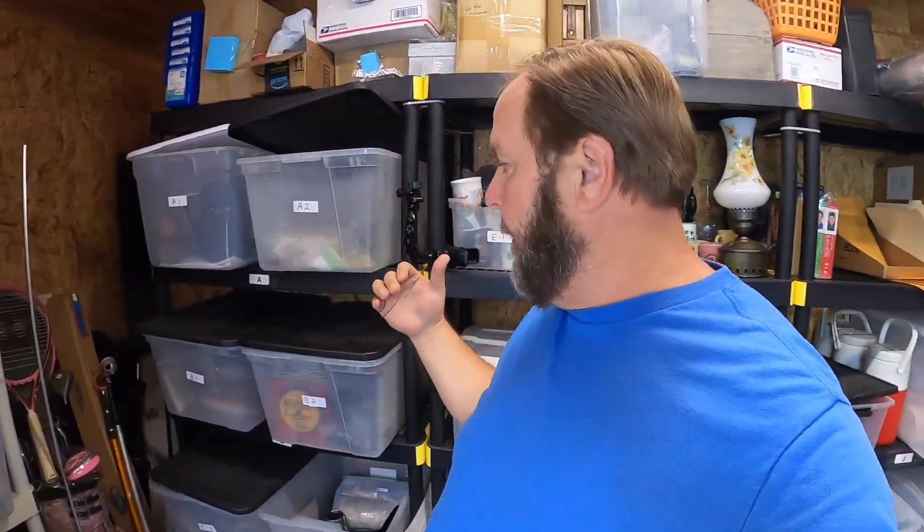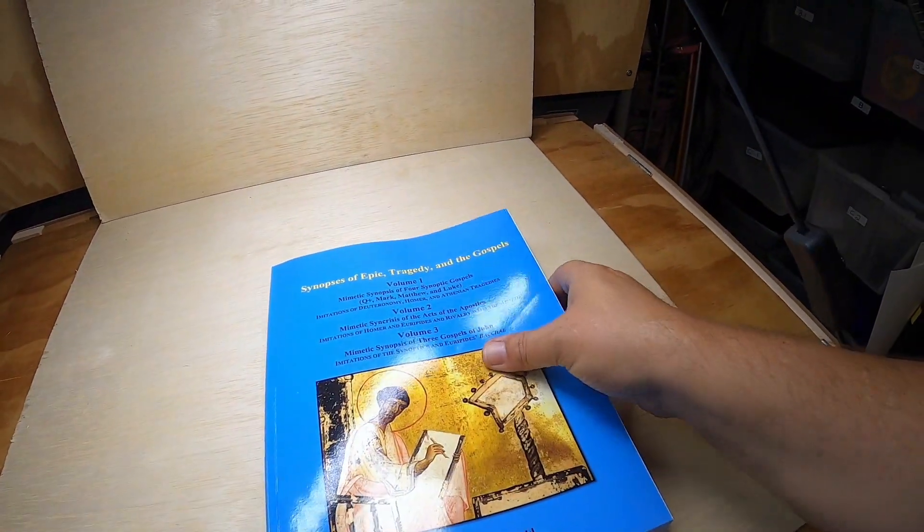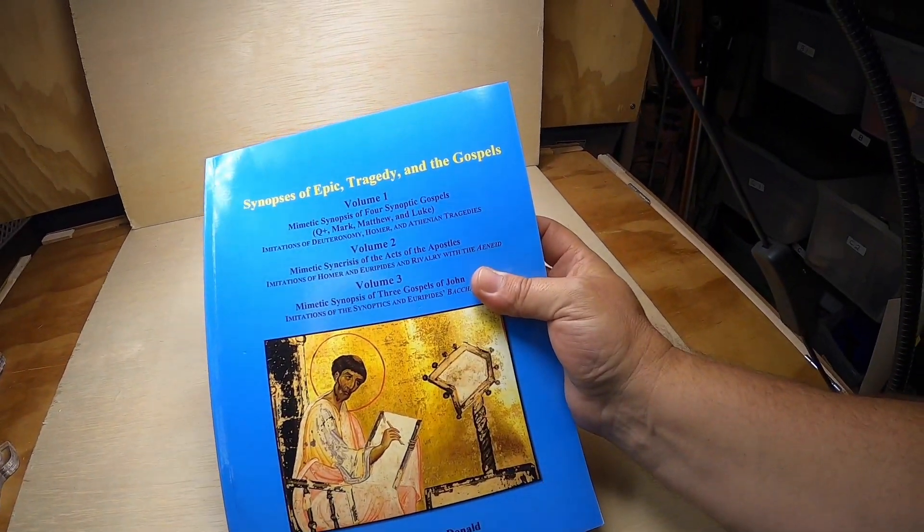I'm kind of an all-around seller — I sell all kinds of things. Back here I've got clothes, shoes, glassware, stuffed animals, games, video games, puzzles — just about anything I can find for an inexpensive price that I know will turn a profit. I also sell books. This one is the Synopsis of Epic Tragedy and the Gospels — a really good book — and it sold for $15 plus shipping.